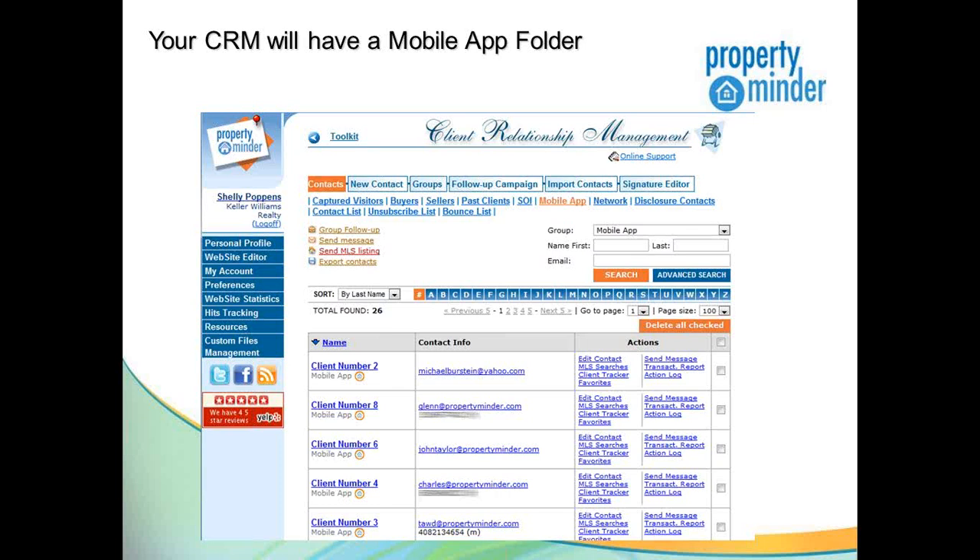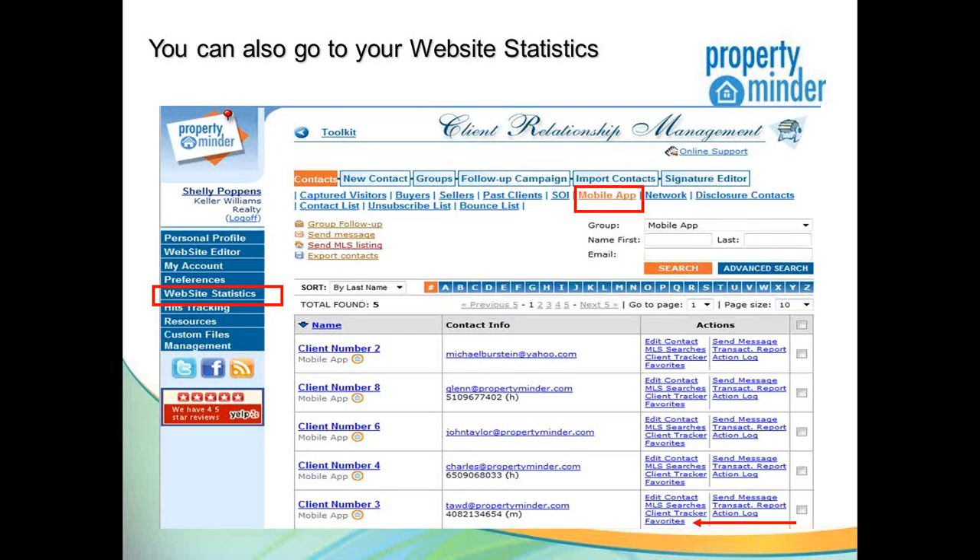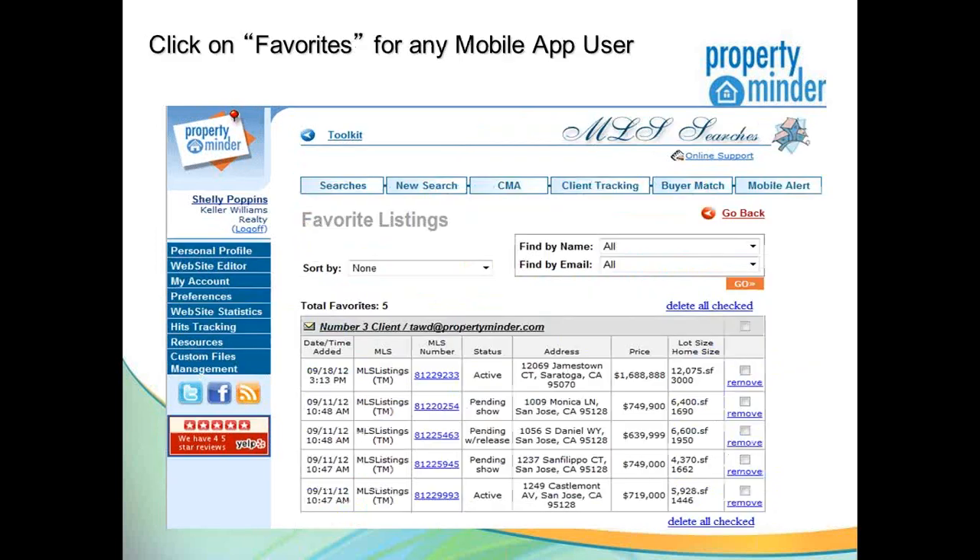You can look up each individual client through the CRM. Under website statistics, there's information about how many people are using the mobile app. If you click the mobile app tab in the CRM, it will show you all the clients and their favorites, so you can see exactly which properties have been attracting their interest. If a client is browsing listings and adding properties to their favorites, it gives you the insight to engage them and let them know about activity for those specific listings.